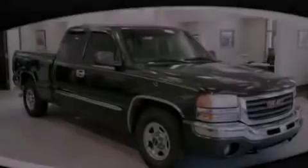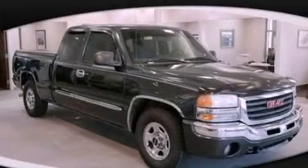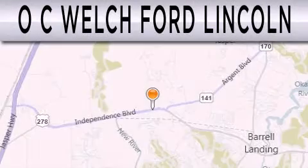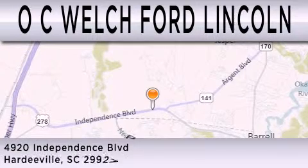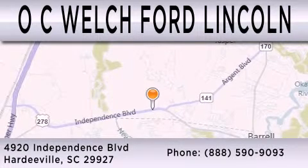Please call today to reserve this vehicle for a test drive. OC Welch Ford Lincoln is dedicated to doing everything possible to ensure that the experience you have selecting your next vehicle is as pleasant as possible. We're located at 4920 Independence Boulevard in Hardyville.